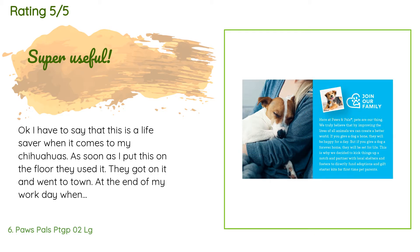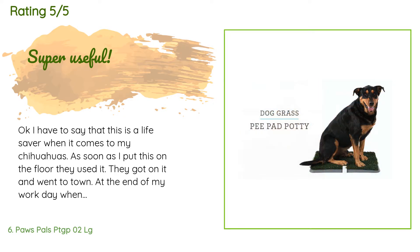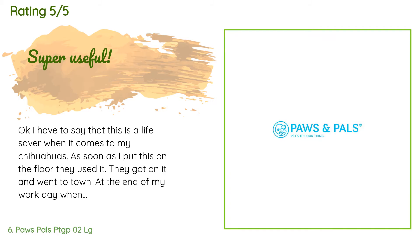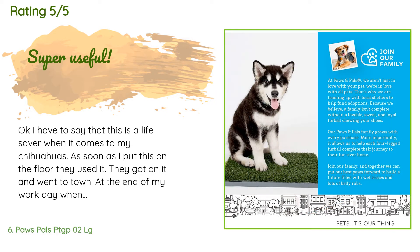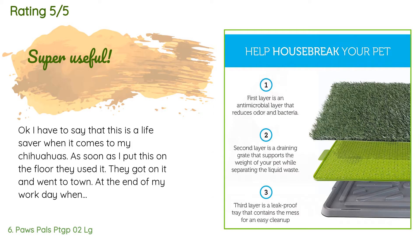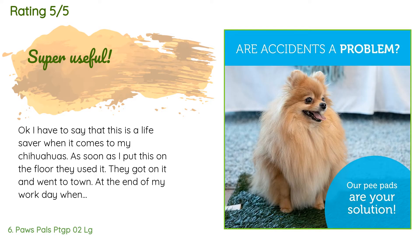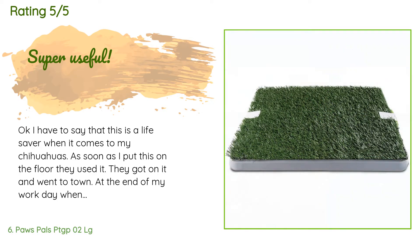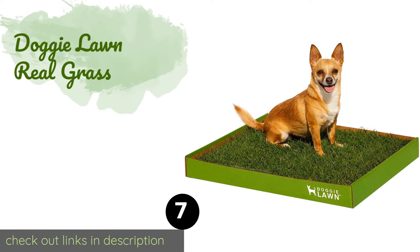A customer said: I have to say that this is a lifesaver when it comes to my Chihuahuas. As soon as I put this on the floor they used it — they got on it and went to town. At the end of my work day when I get home, they had used it even more; it was like they were holding it in until I got this for them. I love how it has clamps to hold the grass down so when I have to clean it the grass doesn't slide off. Super easy to use — I recommend this.